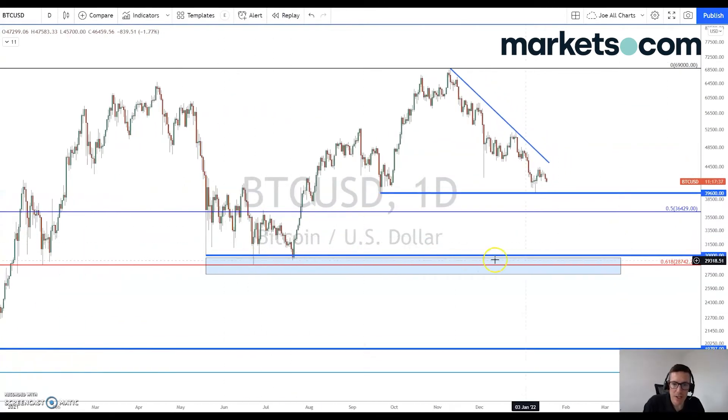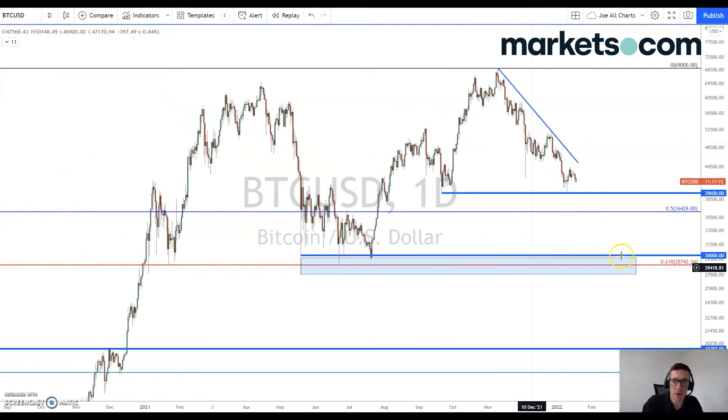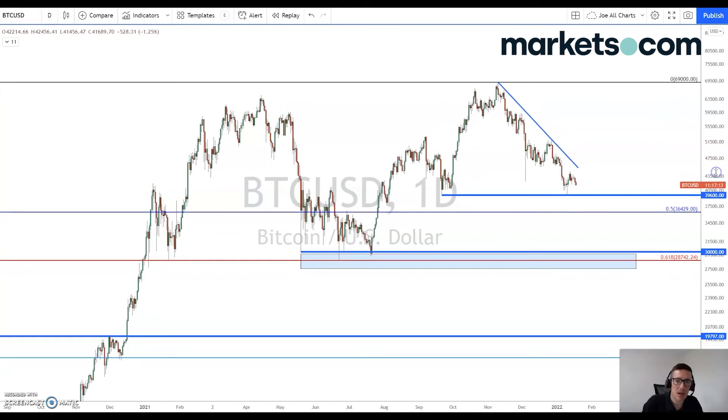Below that, the interesting zone of support that I'm looking at is this 30,000 level, which we saw touched on a number of occasions throughout 2021. And below that, we have this 61.8% Fibonacci retracement at 28,742. So if we fail to hold on to these support levels, then for me this is the very pivotal area that we could potentially see Bitcoin retrace all the way down to.